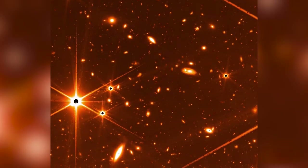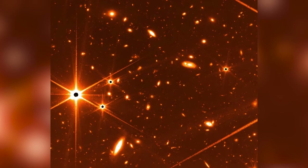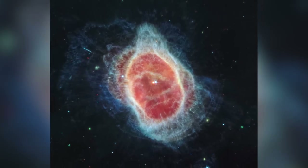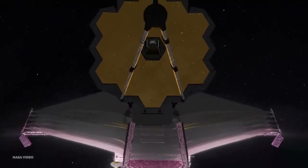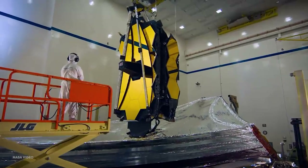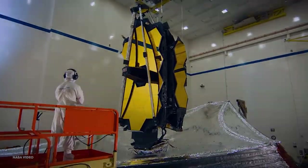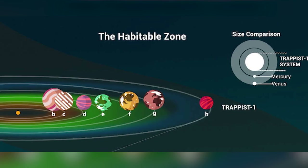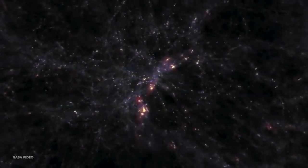It would be a huge understatement to say that the images were worth the wait. These new, sharper images will permanently change how we view the universe. What do you think of this incredible telescope, and what are you hoping that the telescope will look at? For us, it would have to be TRAPPIST-1. Let us know what you think in the comment section down below.